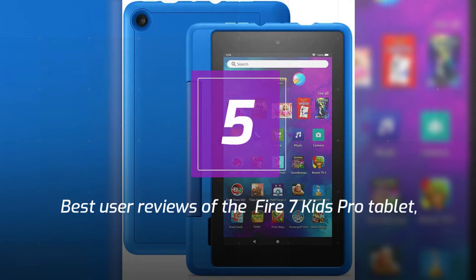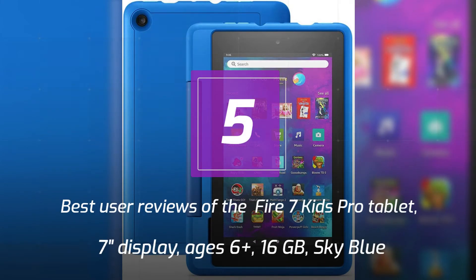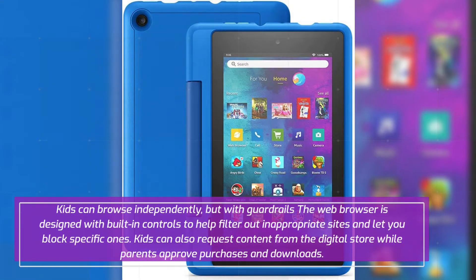5 Best User Reviews of the Fire 7 Kids Pro Tablet, 7-inch display, ages 6 plus, 16GB, Sky Blue. Kids can browse independently but with guardrails — the web browser is designed with built-in controls to help filter out inappropriate sites and let you block specific ones. Kids can also request content from the digital store while parents approve purchases and downloads.